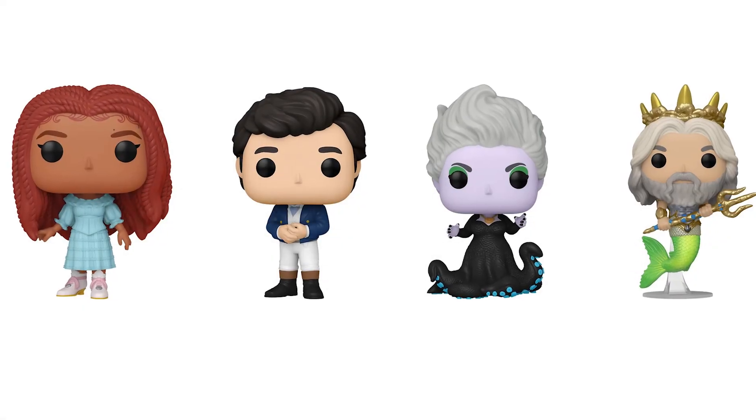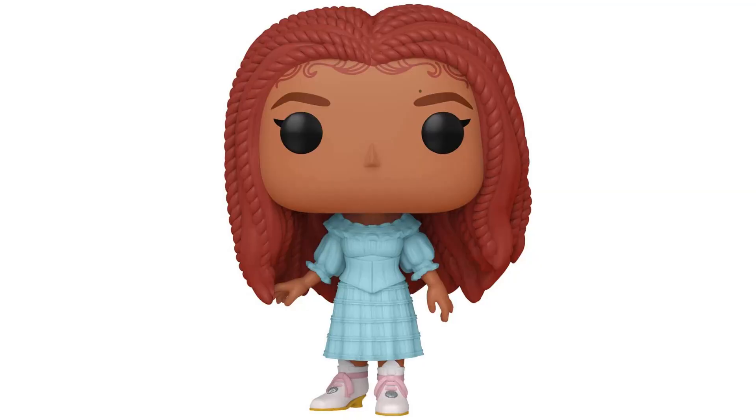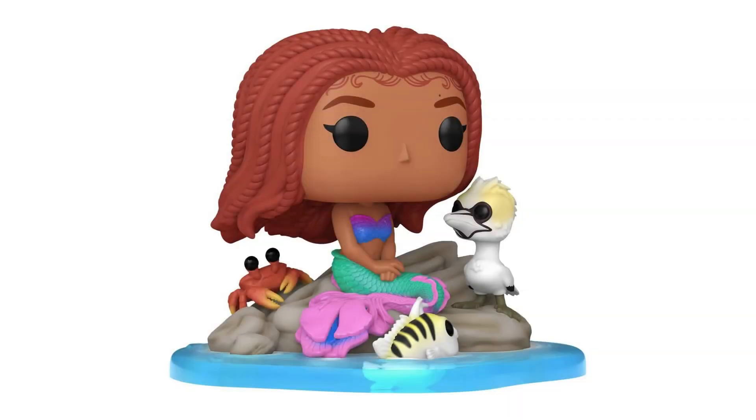Let's check out the Funko Pops. Here's a Target-exclusive Ariel, Ariel, Prince Eric, Ursula, King Triton. Also look for Deluxe Ariel and Friends.